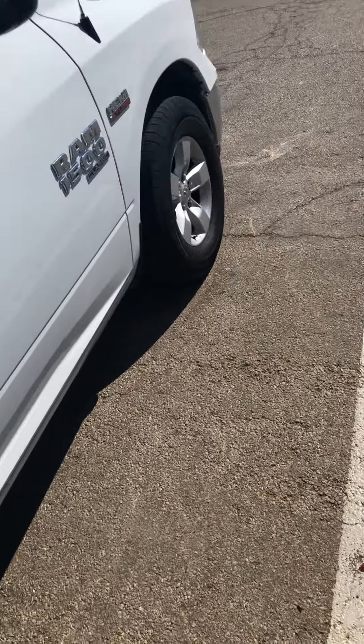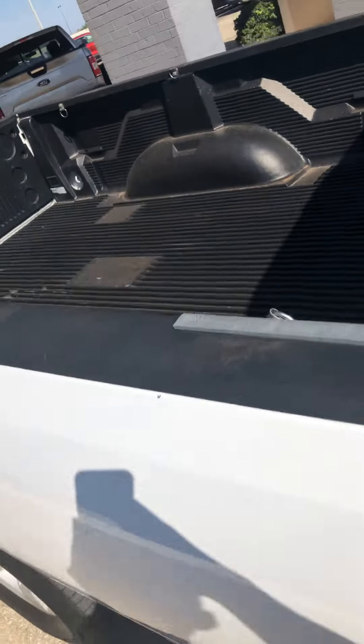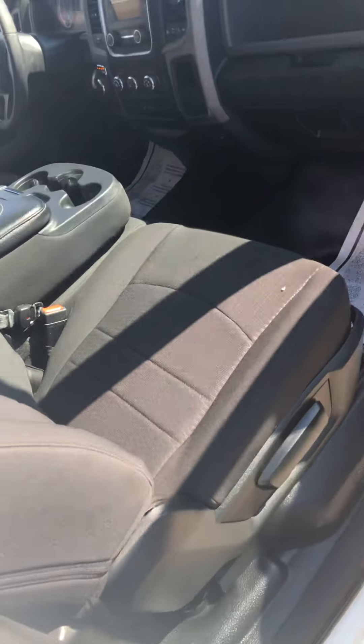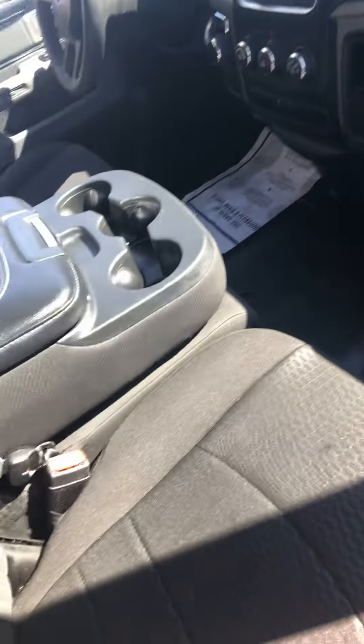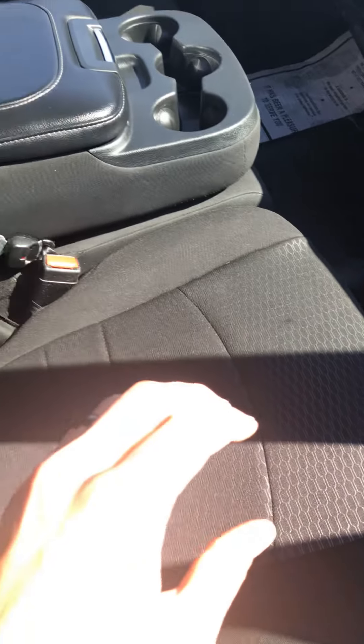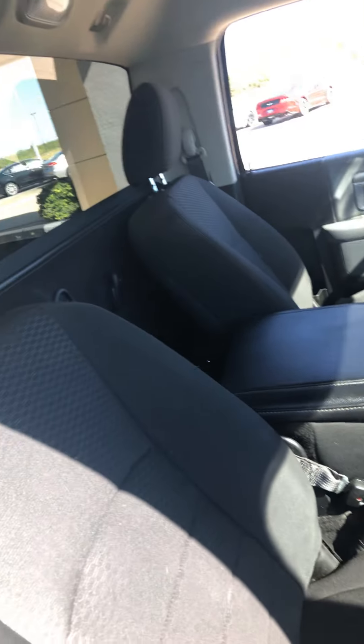Practically brand new. This one here is also a 2019, got the same bed liner, same bumper bar, same flip-up console, but this one's got 13,000 miles on it. This one has a 5.7 liter V8 in it. They're both two wheel drive, both good looking trucks. They both came from the same customer — nothing but highway miles, been well taken care of.